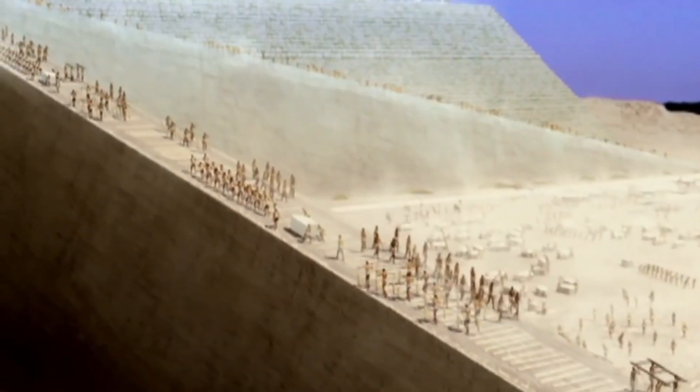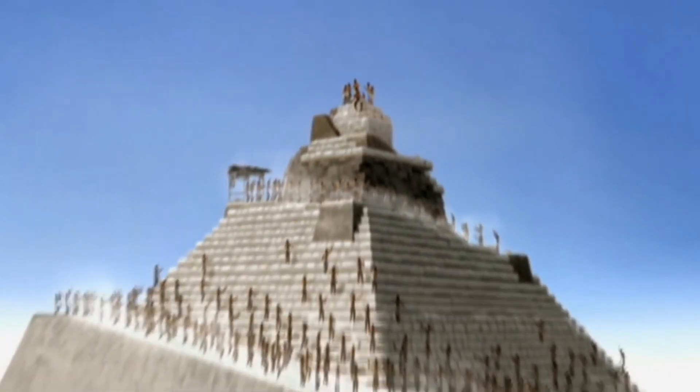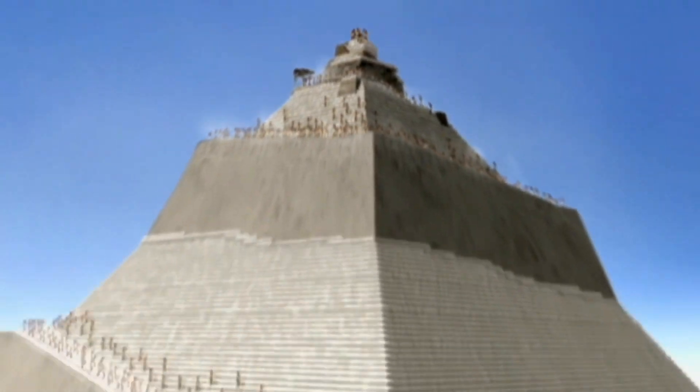From sourcing the materials to moving the massive blocks into place, we'll cover everything you need to know. Stay tuned to the video as the end process will surely blow your mind.